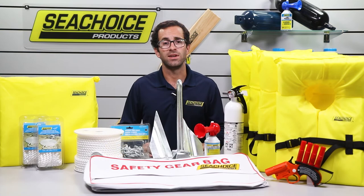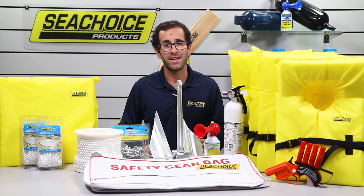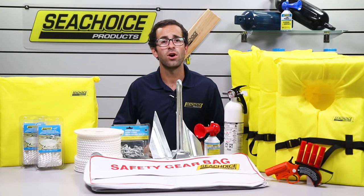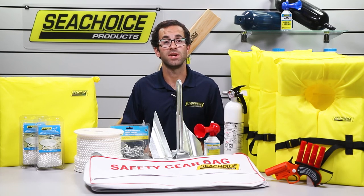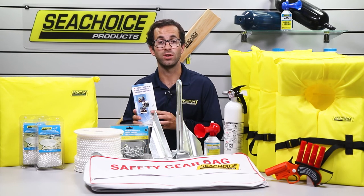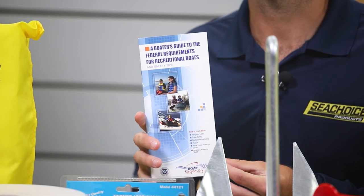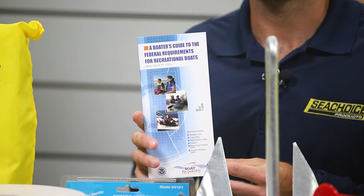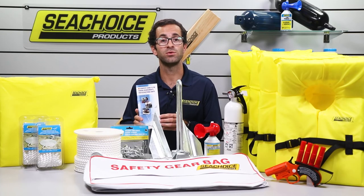If you do purchase one of our safety kits, let me first say thank you, and second, make sure to unload each item from the bag and stow it in the appropriate location on your boat. The Coast Guard has a lot to say about where to stow your safety equipment in their boat safety booklet. There's a lot of critical information in there, so if you haven't read it, please do so. I'll provide a link to the electronic version in the description below.